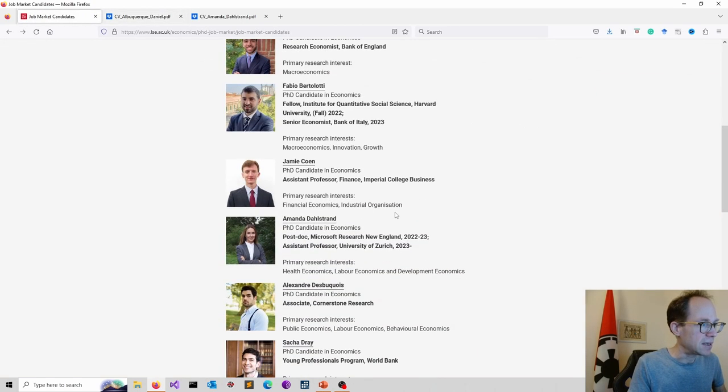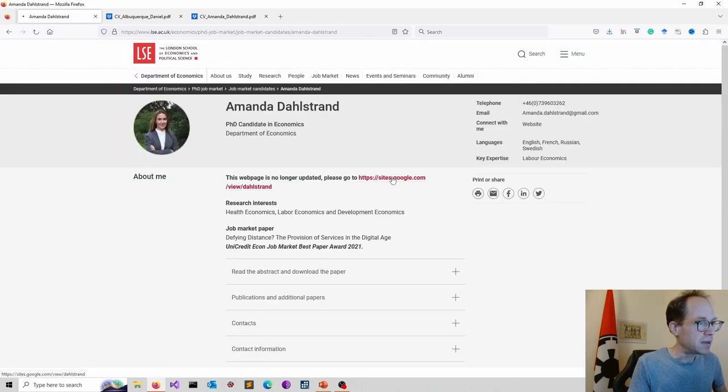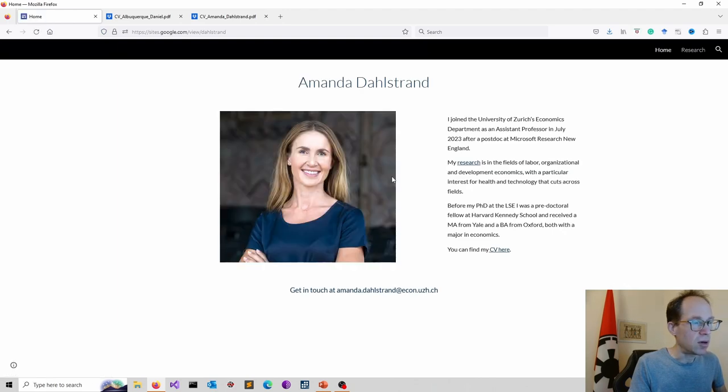Moving on to the second example. The candidate's website is no longer updated as they now have a new position — they are actually a successful assistant professor at the University of Zurich, following a postdoc at Microsoft Research New England. So let's have a look at that CV.